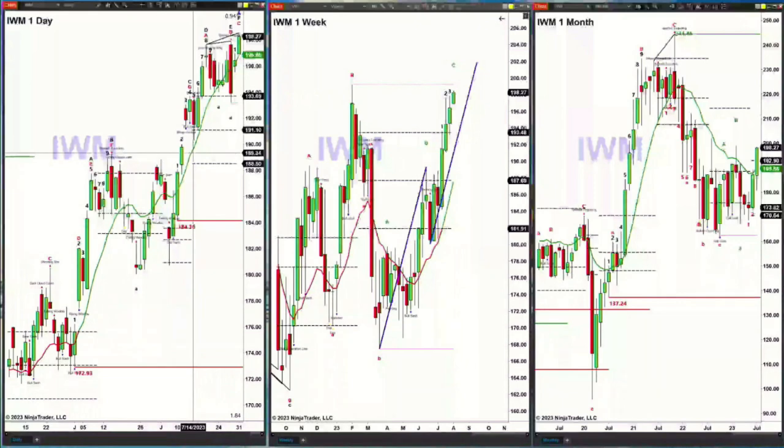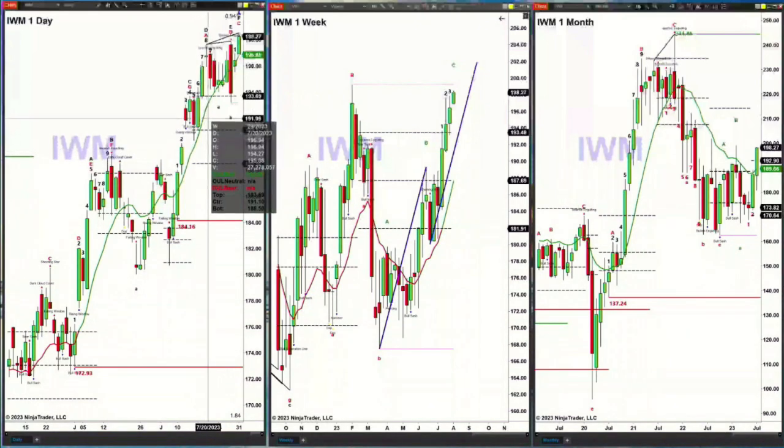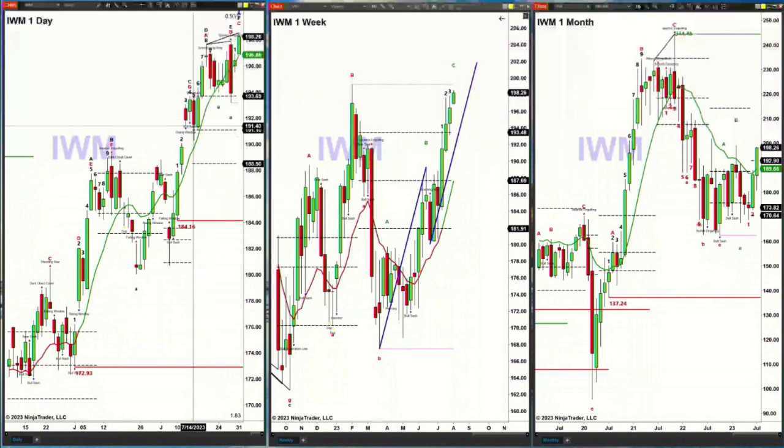What that did was establish a resistance zone, which is the high from July 19th, out at the 196.94 level. We're trading above that right now, and it appears that we're going to negate that pattern. A couple of days ago on Thursday, there's another pattern called the Rhodes Momentum Pattern, which helps us identify tops and bottoms. The IWM formed that pattern — the Rhodes Momentum Indicator Pattern — on July 27th, last Thursday.